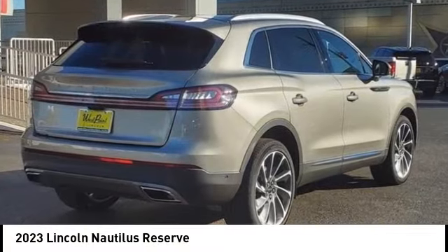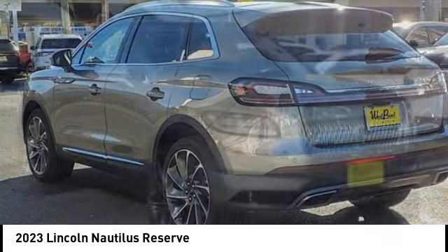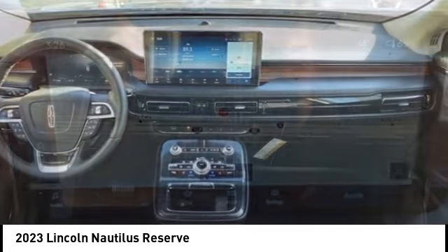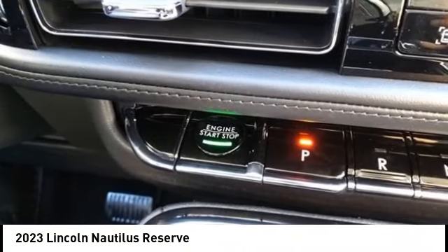Looking for the right vehicle? Check out the 2023 Lincoln Nautilus. The Lincoln Nautilus crossover provides you with all the functionality you need in a vehicle: plenty of space, lots of safety and technology options, and a high-end interior feel.